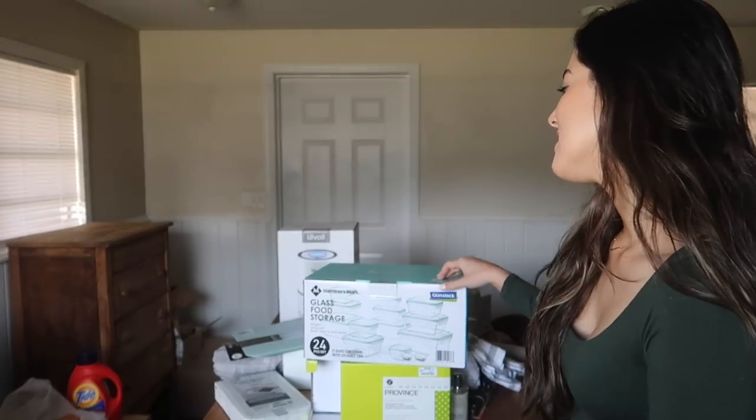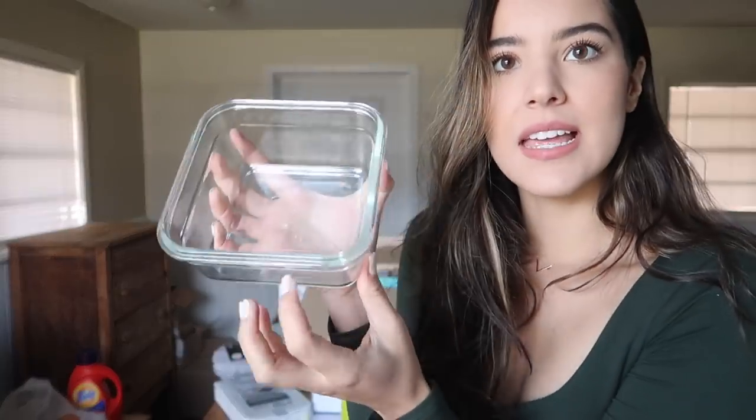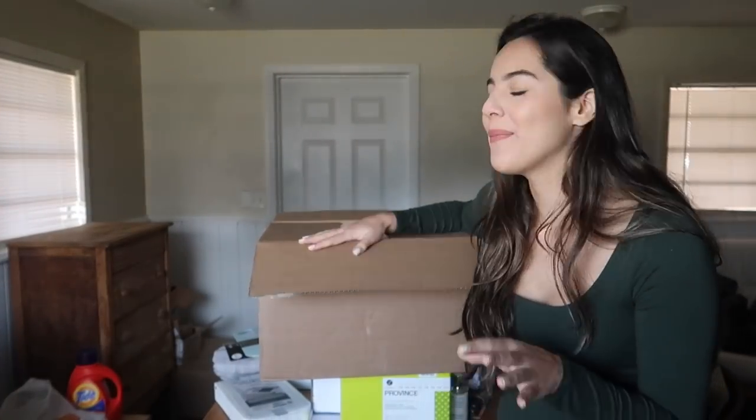I got this at Sam's Club — my mom is a member so she hooked it up. It's a glass food storage set, like Tupperware but made of glass. The lids just snap on. It's a 24-piece set. I love these because you can put them in the microwave or the oven, unlike plastic Tupperware. They also last a lot longer and don't get scratched up.